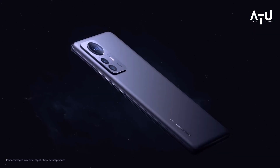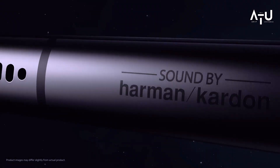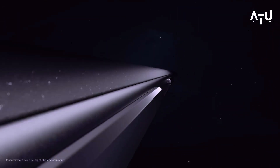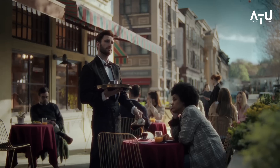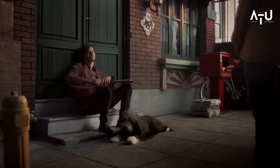The screen has a high resolution of 3200x1440, making it perfect for streaming movies, TV shows, and more. The phone is also equipped with a 120Hz refresh rate, which means that everything on the screen will appear super smooth and fluid.